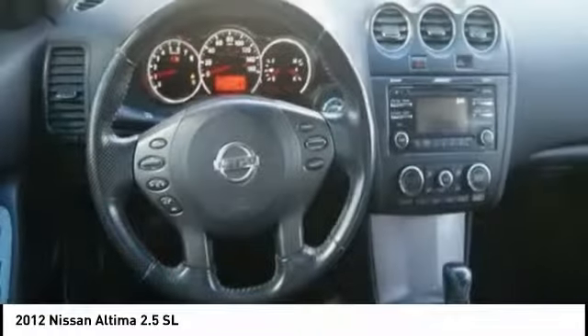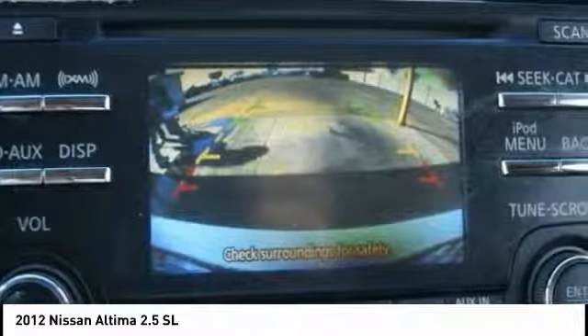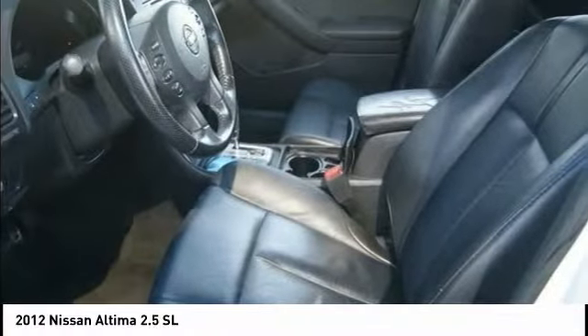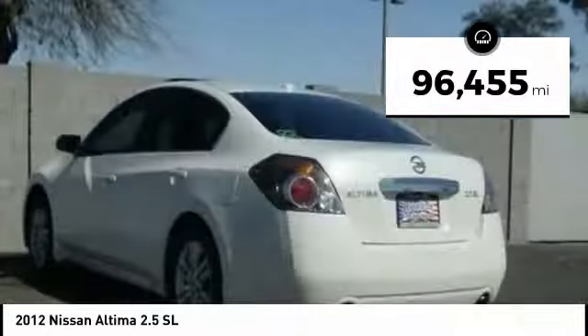Combine that with a powerful V6 or efficient four-cylinder engine, six standard airbags, and over 5,000 quality and performance tests, and you'll see the Nissan Altima is made to drive and built to last. This vehicle has less than 100,000 miles.